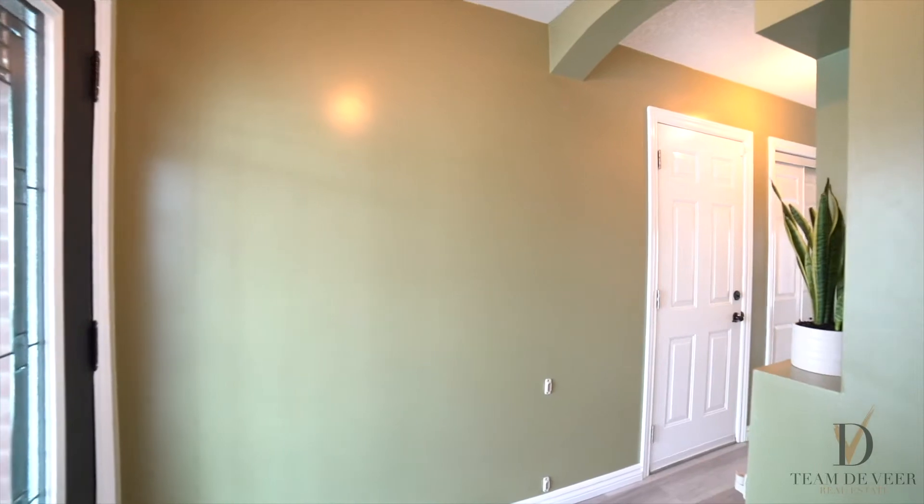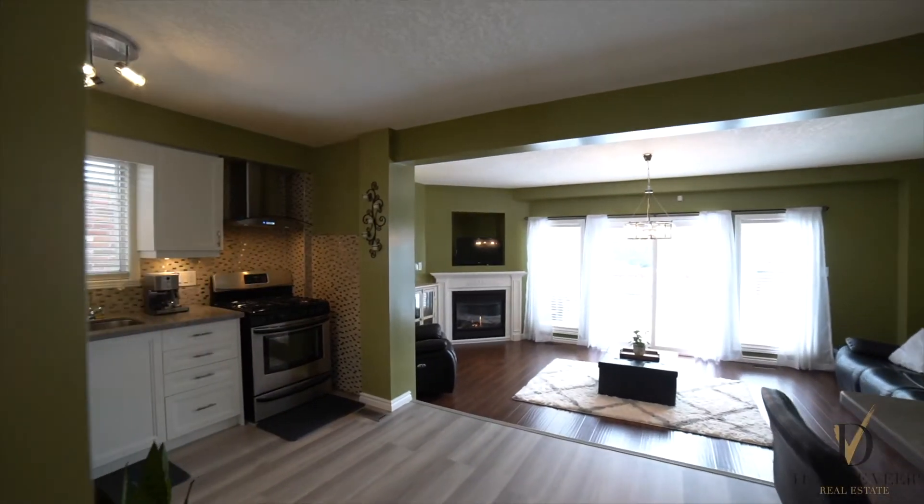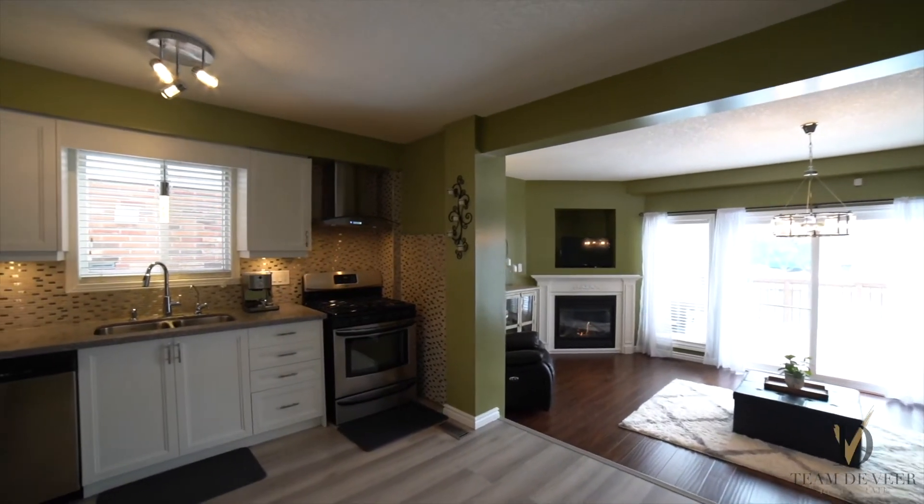The lovely open concept living space is warm and inviting. Enjoy some cozy nights next to the gas fireplace.